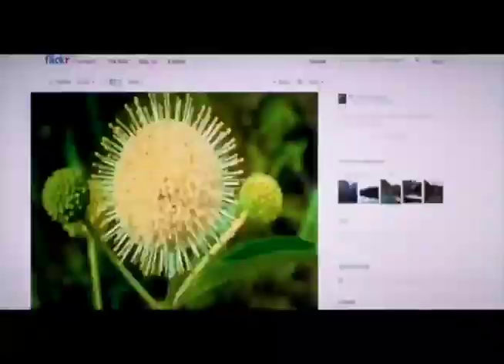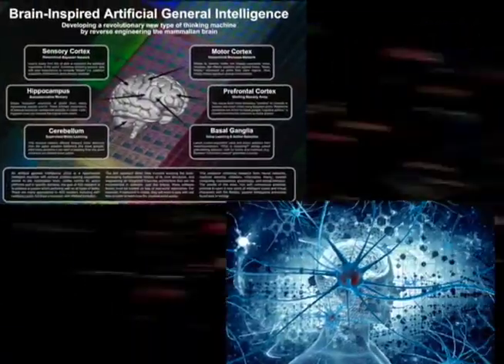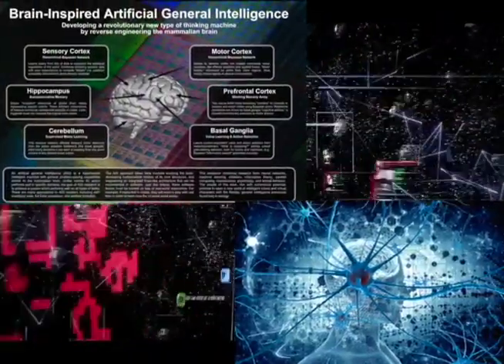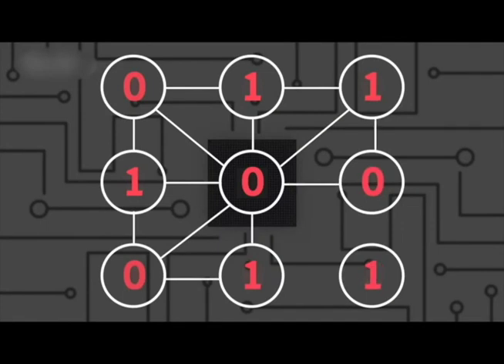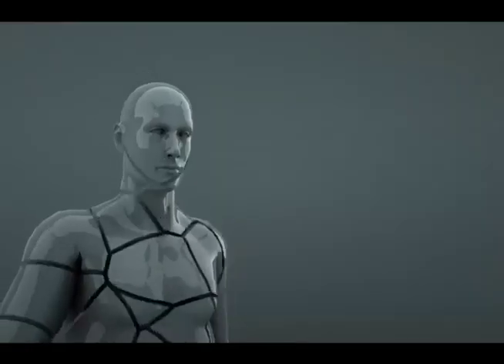Machines surf the deep seas of digital data. AI learns based on human neural network models. They notice data points that become lines, that connect into shapes, that have meaning, that join with words, to make decisions. Remember, bots process data billions of times faster than humans.